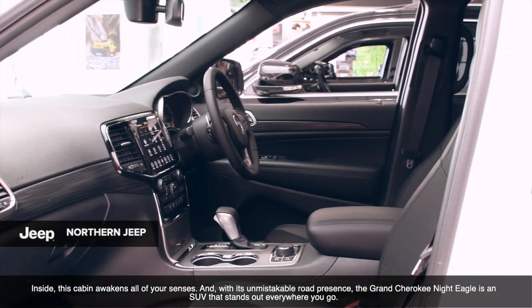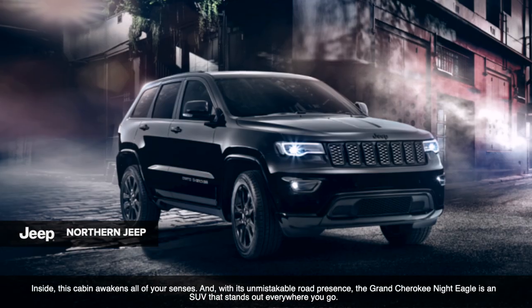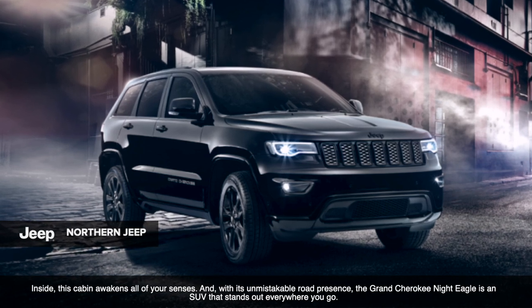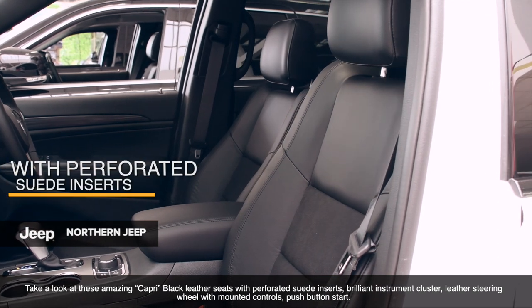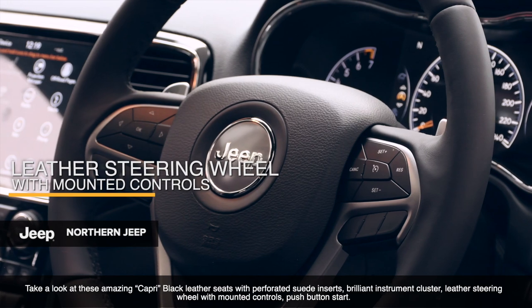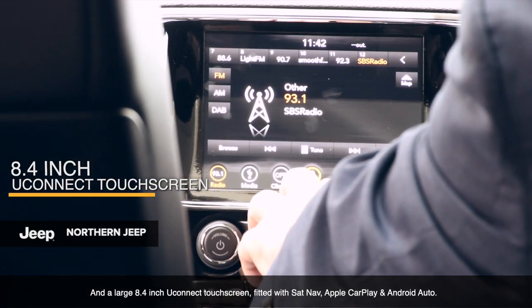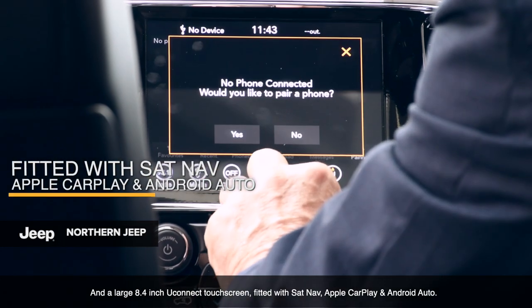Inside, this cabin awakens all of your senses, and with its unmistakable road presence, the Grand Cherokee Night Eagle is an SUV that stands out everywhere you go. Take a look at these amazing Capri black leather seats with perforated suede inserts, a brilliant instrument cluster, leather steering wheel with mounted controls, push-button start, and a large 8.4-inch Uconnect touchscreen fitted with sat-nav, Apple CarPlay and Android Auto.